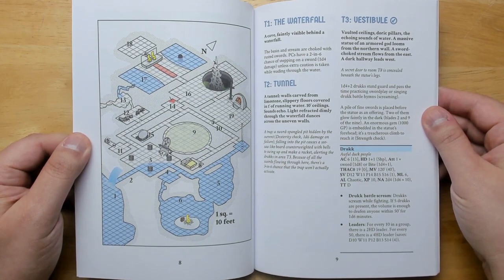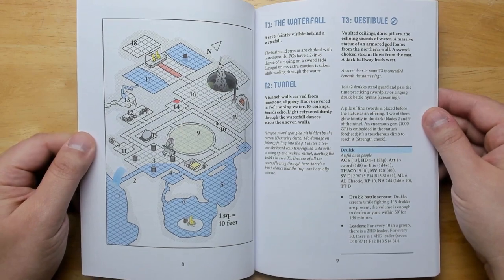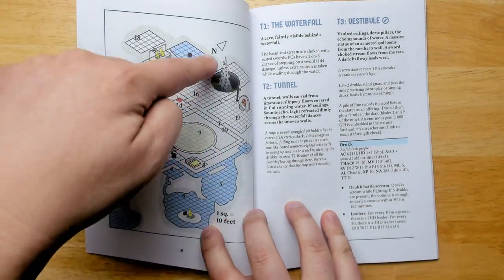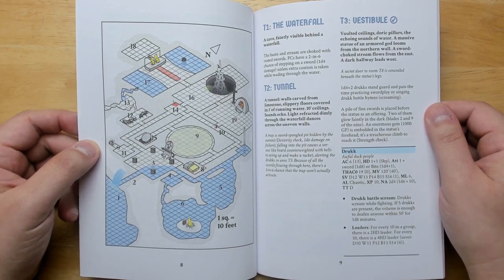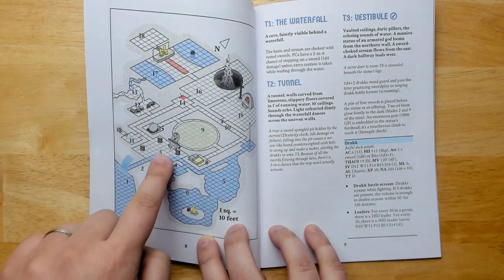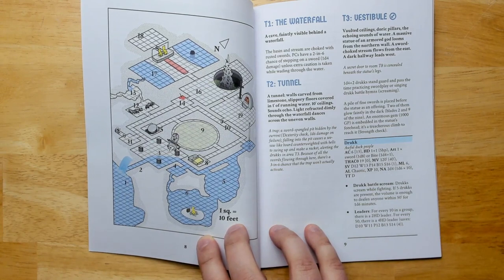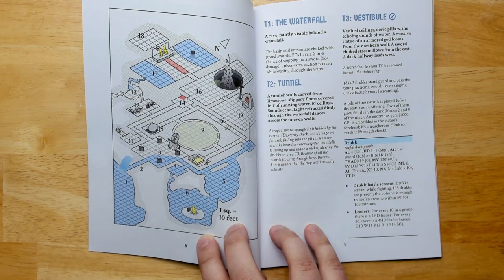The map is done isometrically and is very easy to read, with little pictures in each room so you get a sense of what's there before even reading the description. It has good network design with lots of different routes — multiple loops, lots of secret doors. You can explore this in many different ways, and as game master you never really know what direction players will go. When you first enter through the waterfall, you immediately see a little pile of swords beneath a stone statue to the God of Swords, and two of those swords are already glowing parts of the Nine of Swords. Right away it communicates the collectible concept — you should be able to see they snap together into something larger.